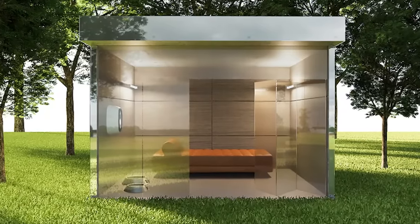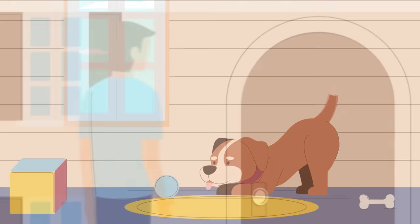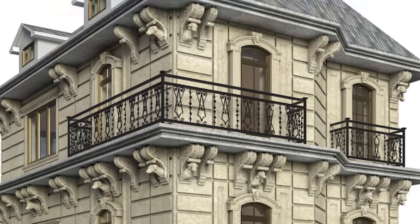Let's face it, many people spend way too much money on their pets. But these people took things to a whole new level. Here are the top 15 most luxurious doghouses.